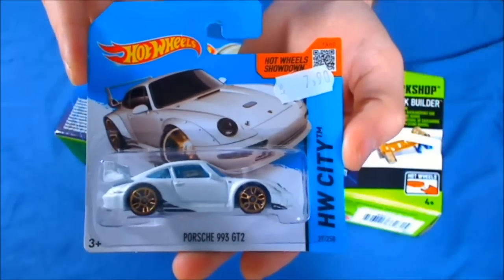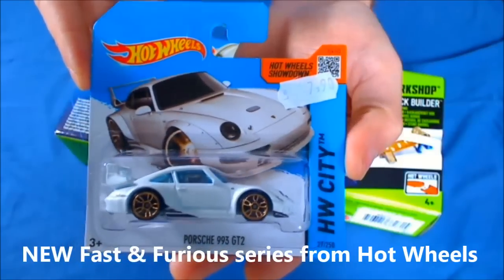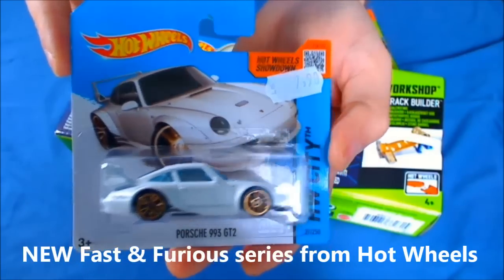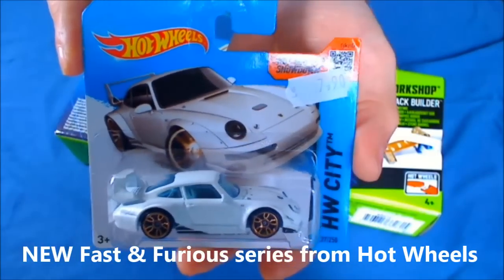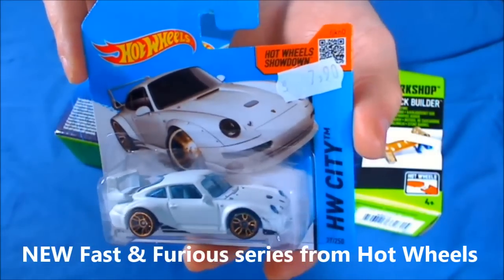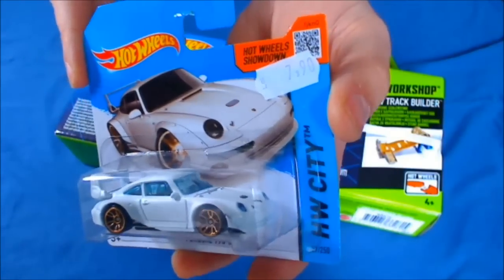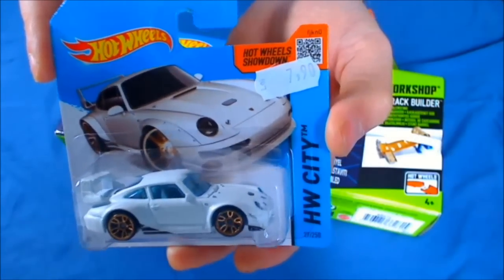Also it looks like Hot Wheels is going to release a new series from the acclaimed Fast and Furious movies, and we are going to have cars like the Nissan 350Z, the Ford GT40, the '94 Toyota Supra, the Buick Grand National, and the '69 Dodge Charger Daytona, among others — because there are going to be 8 cars in this second set.